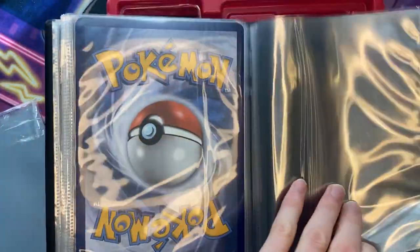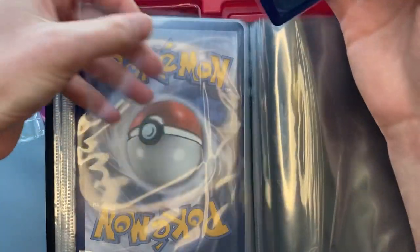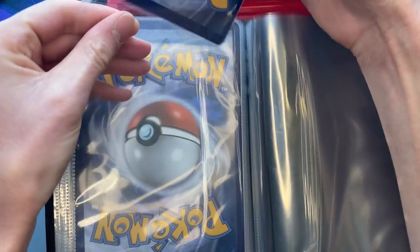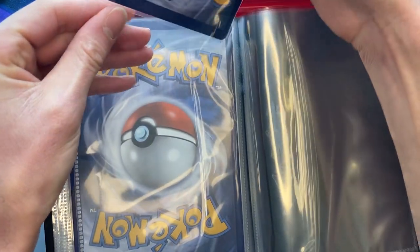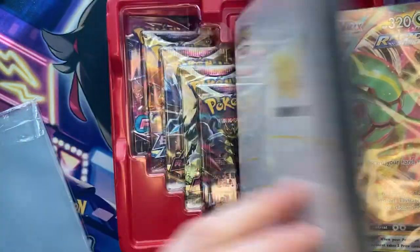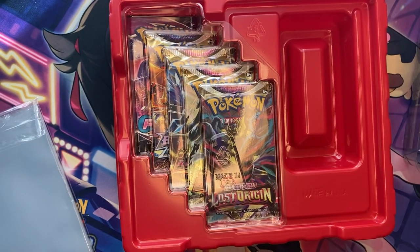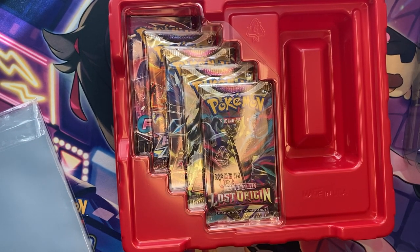If you're also like me, I hope you bought a bunch of these Celebrations booklets, because the jumbo cards fit beautifully right into the booklets — keeps them nice and extra safe as well. Now that we have that taken care of, let's see what packs come in here today.